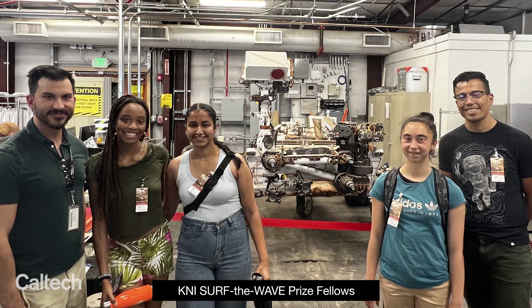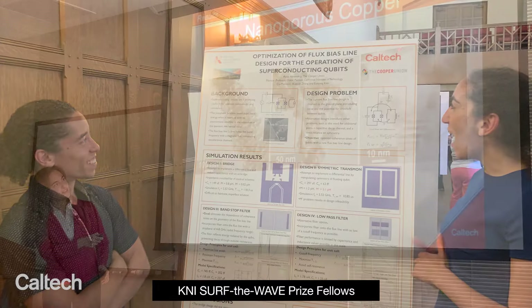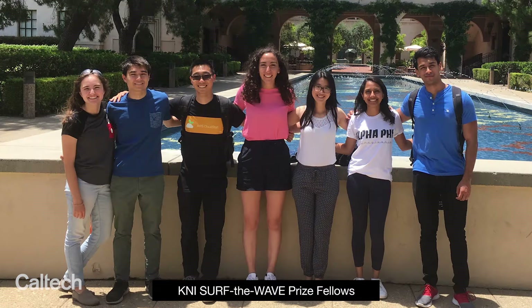The KNI is so much more than the clean room lab. We have several programs that specifically cater to promoting education to young scientists. One that I'm most fond of is the KNI SURF the WAVE fellowships — a program that supports summer undergraduate researchers who are not from Caltech and come to campus for a 10-week period. I was part of the WAVE program. My mentor gave me a lot of freedom in my research in addition to giving me a lot of good critique and feedback. It helped me understand that graduate school is something I want to pursue.